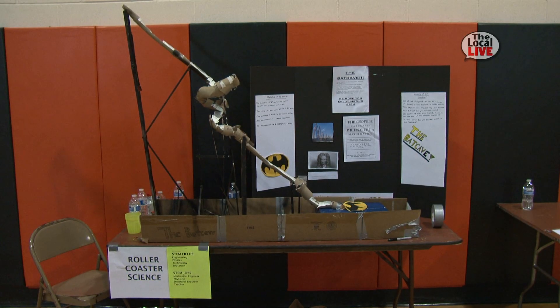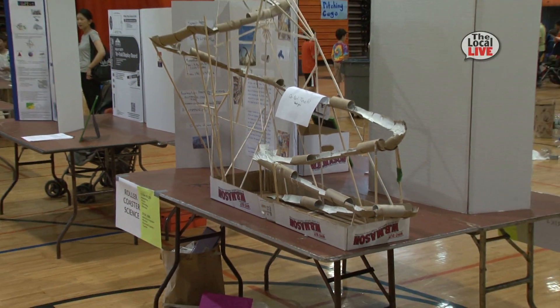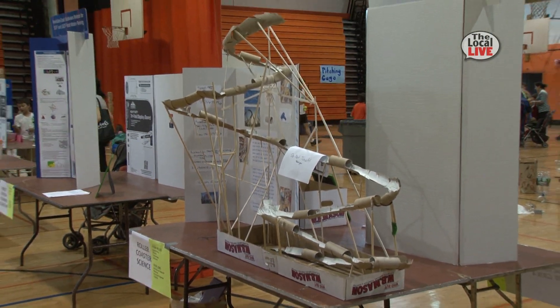I was really impressed. There are a few roller coaster exhibits, and so they build something that sort of is like a roller coaster, but they have the mathematical calculations for speed, for momentum, for velocity.